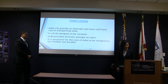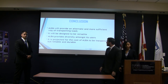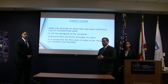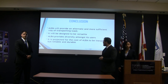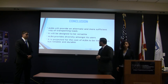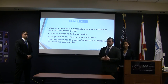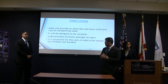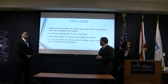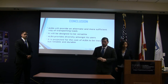In conclusion, ALBA will provide an alternative and more sufficient way of transporting loads. It will be designed to be versatile so we can have different size geometries of loads on top and different weights. It will provide diversity among its users, being used in many different fields and adjusted using open source technologies. We are hoping to minimize the cost, aiming for $500 to $1,000 to build the entire robot.